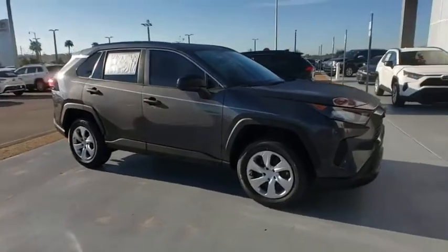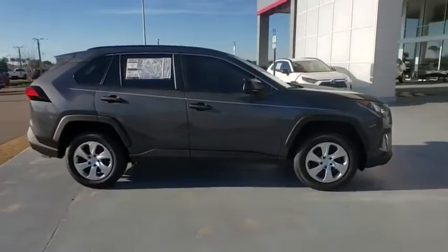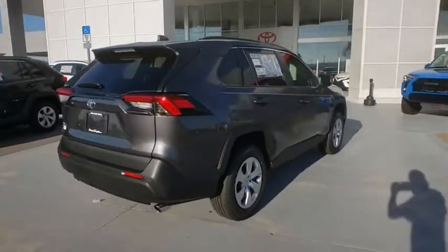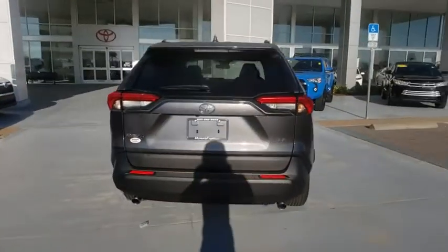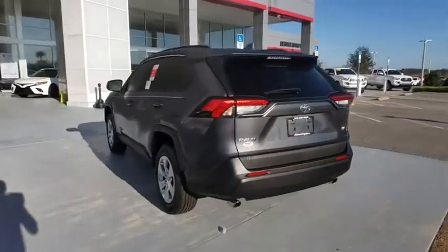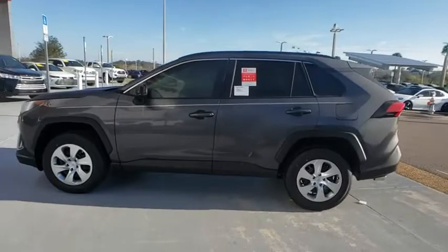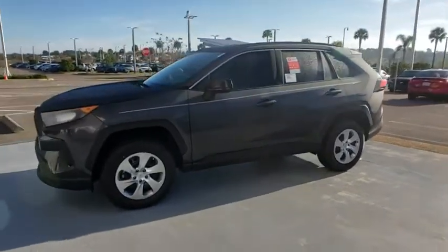2019 Toyota RAV4. The RAV4 is one of the most fuel-efficient SUVs in its class. Versatile and efficient, RAV4 mixes the comfort and drivability of a sedan with the benefits of an SUV. This highly evolved, well-packaged crossover SUV lets you have it all.